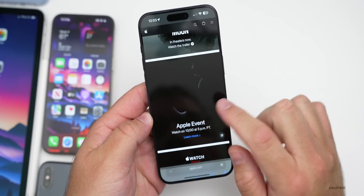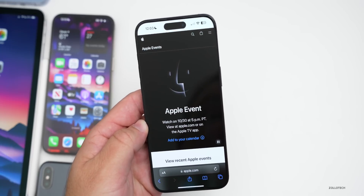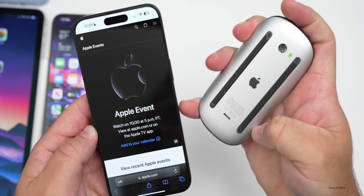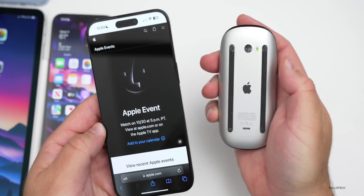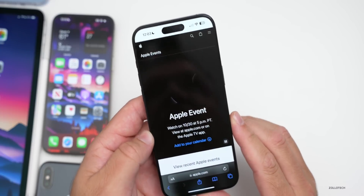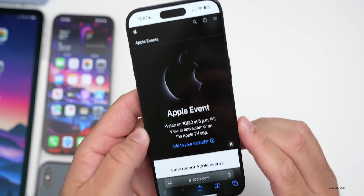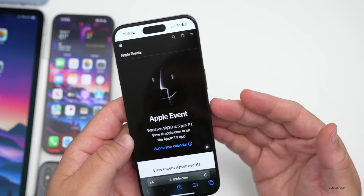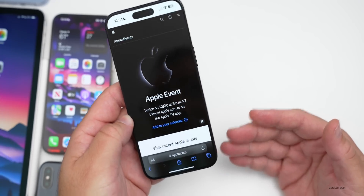Apple has an event coming up in just a couple days — on October 30th. We expect Macs, maybe some updated AirPods, and accessories like the Magic Mouse. The Magic Mouse really needs USB-C, which it supposedly will get, and hopefully they'll relocate the charge port so it's usable while plugged in. This is an evening event, which we really haven't seen in a very long time — 5 PM Pacific, 8 PM Eastern — available on Apple.com, YouTube, and the TV app.